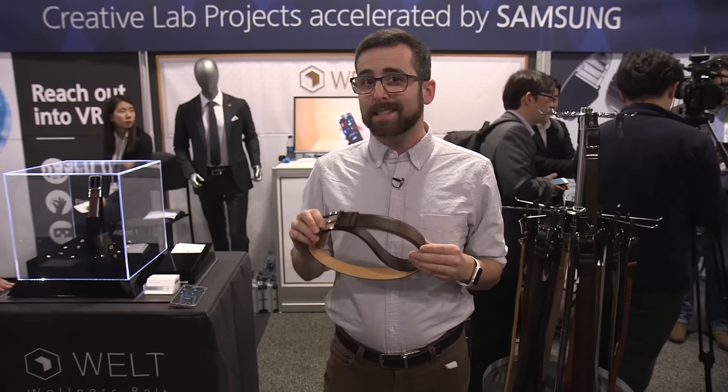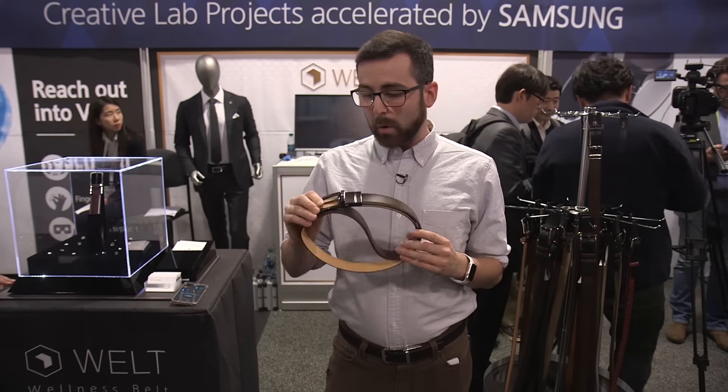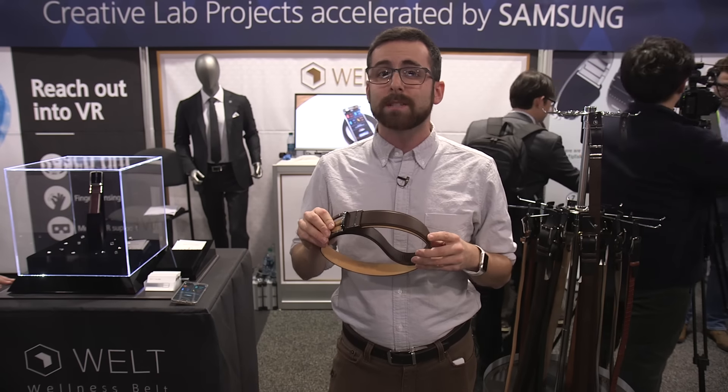We don't know how much this will cost because it's not decided whether it's going to be a consumer product or not. But for more weird products like the Welt, check out theverge.com or subscribe at youtube.com/theverge.